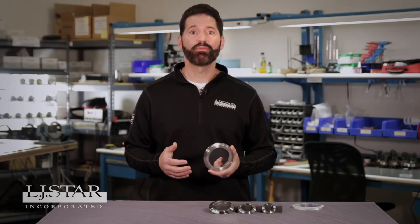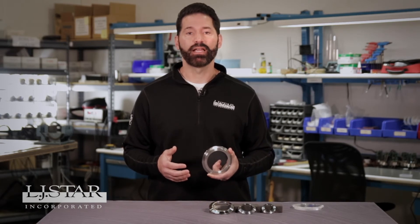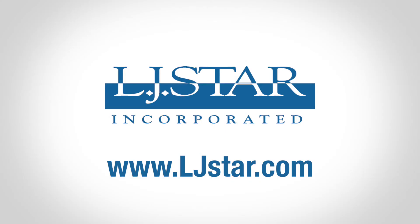We'd love to show you how the Metaplex is a great fit for your food and beverage process line. Contact us at ljstar.com to learn more.